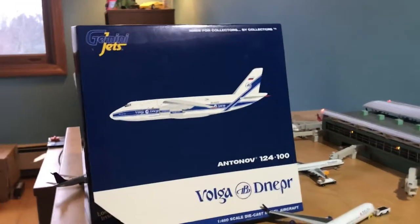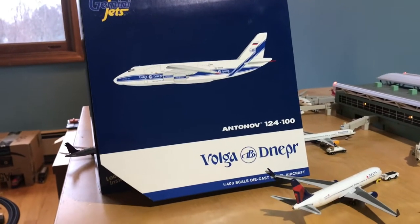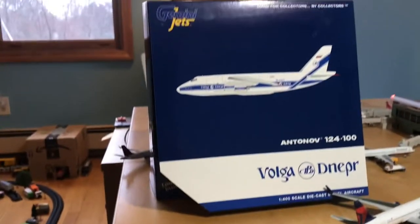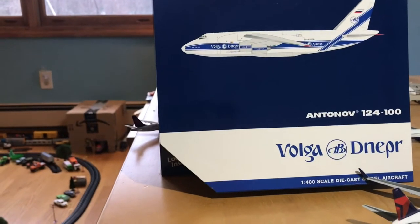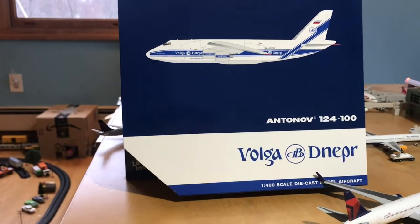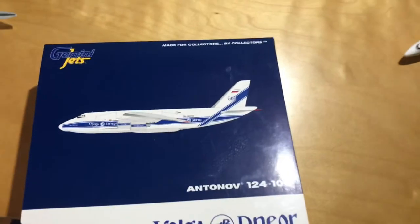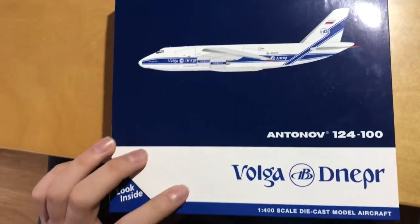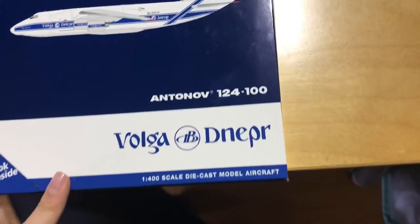Hello guys and welcome back to Gemini Jets 2006. I know it's been a while — there hasn't really been much to post on, but for Christmas I got two special planes and they both came a little bit late. This is the brand new Gemini Jets release — I'm pretty sure I'm the first one on YouTube to review this. This is the new Gemini Jets Antonov 124-100 in the Volga-Dnepr livery.